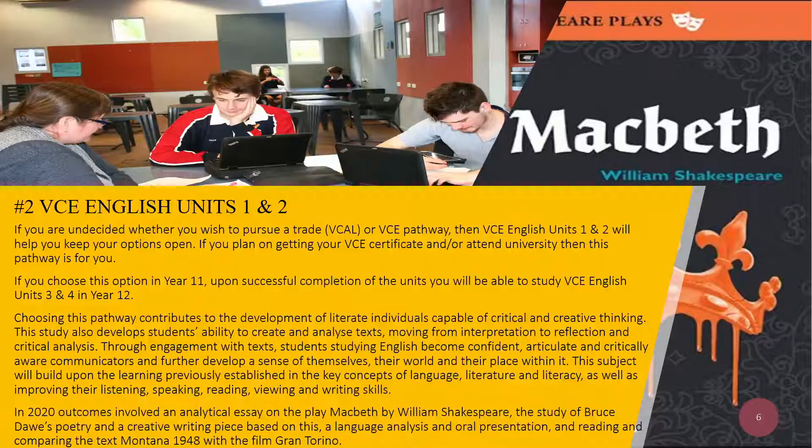Through engagement with texts, students studying English become confident, articulate, and critically aware communicators, and further develop a sense of themselves, their world, and their place within it. This subject will build upon the learning previously established in the key concepts of language, literature, and literacy, as well as improving their listening, speaking, reading, viewing, and writing skills.